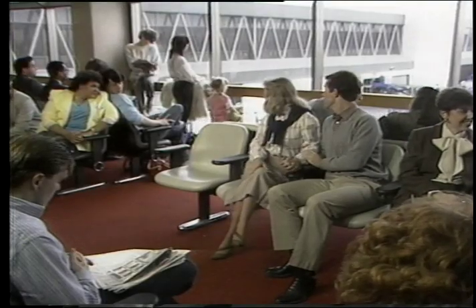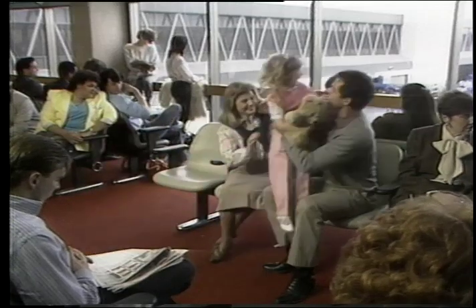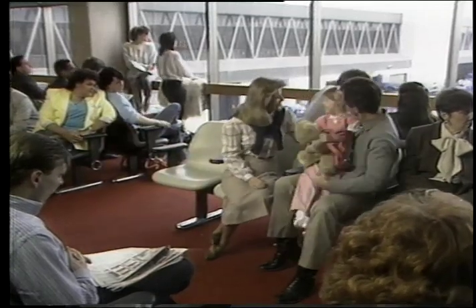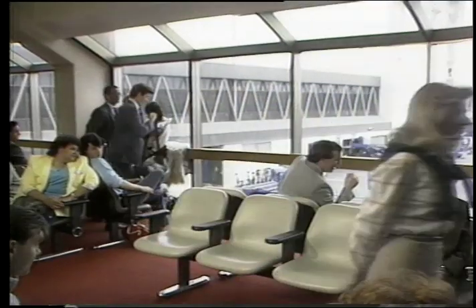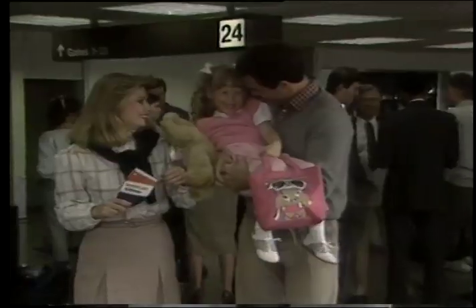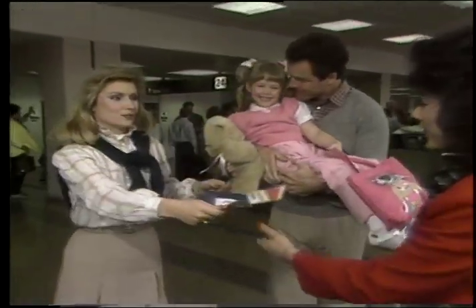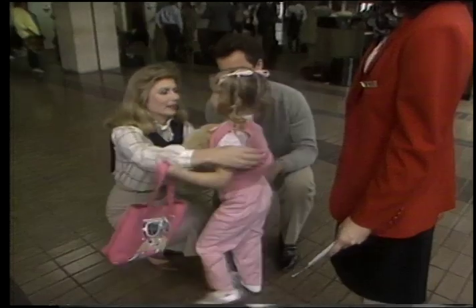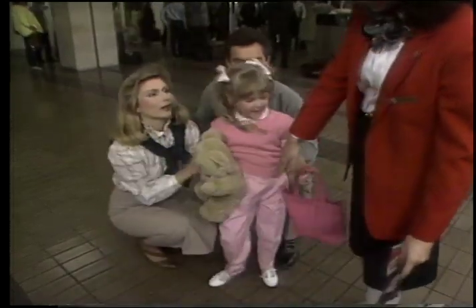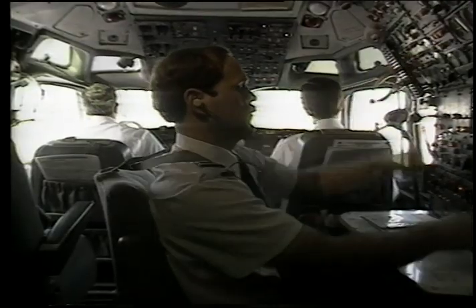Ladies and gentlemen, Jenny is now ready to start boarding American Airlines Flight 278, non-stop service between Dallas-Fort Worth and Washington-Dulles Airport, with continuing service to Washington National Airport. Jenny is about to embark on a great adventure — her first solo flight. We're going to follow her flight today and see the people who will keep watch over her, the FAA air traffic controllers. We'll learn where they are and how they monitor every move American Airlines Flight 278 makes.